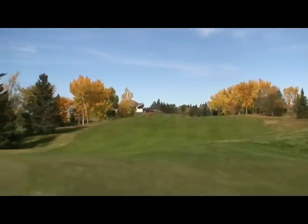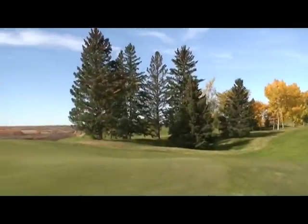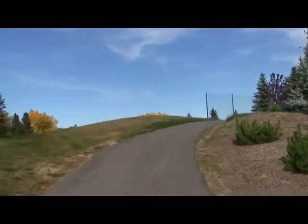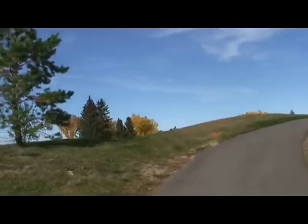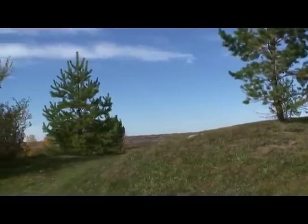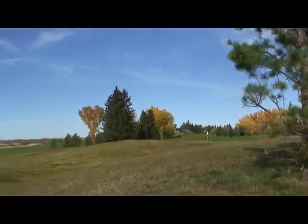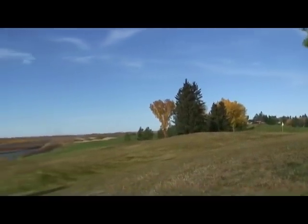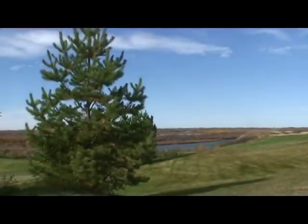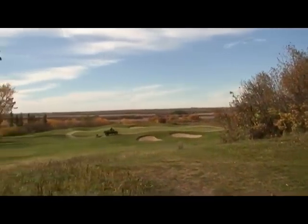This is a view from the first green area panning over toward the river valley. We see the stone wall behind the 15th tee box and pan over toward the river — the South Saskatchewan River — which we should see in this clip. And then there's the 17th green.